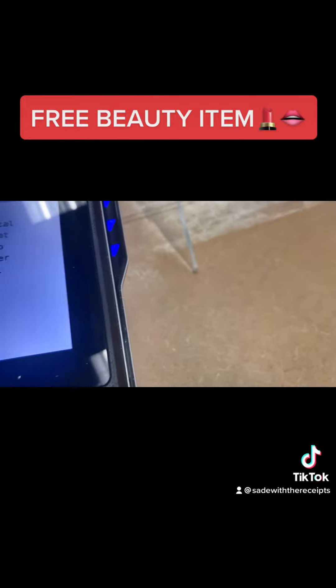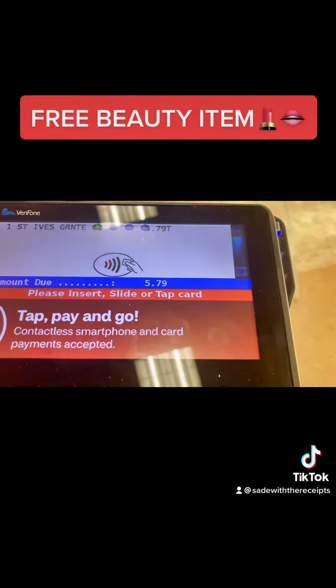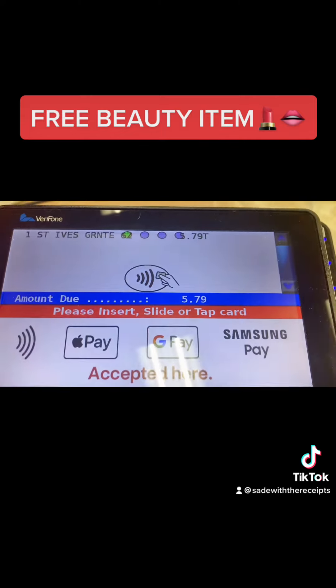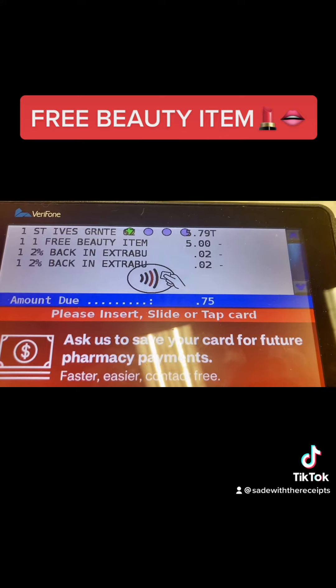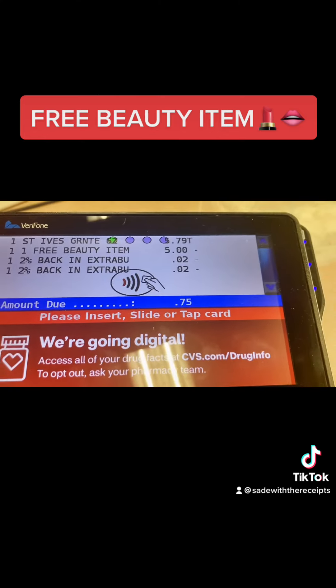So my five dollars for my free beauty item — yes, I have two cents. Just apply both of them please. 75 cents.